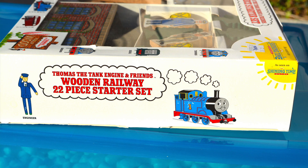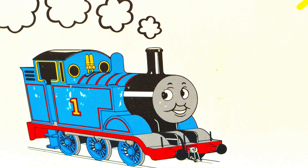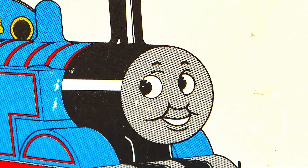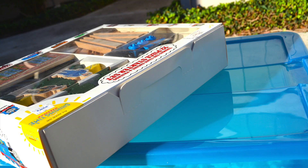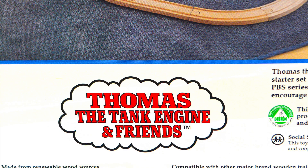In fact, contrary to what many people believe, Learning Curve or Brio for that matter were not the first companies to release the Thomas Wooden Railway line. In 1992, Early Learning Center, a well-known toy company in the UK at the time, produced wooden Thomas trains. In the United States, as the toys were made in the US, the production cost ended up being very high.